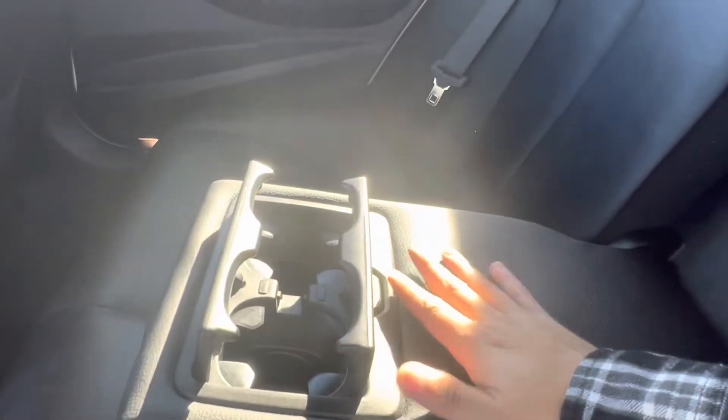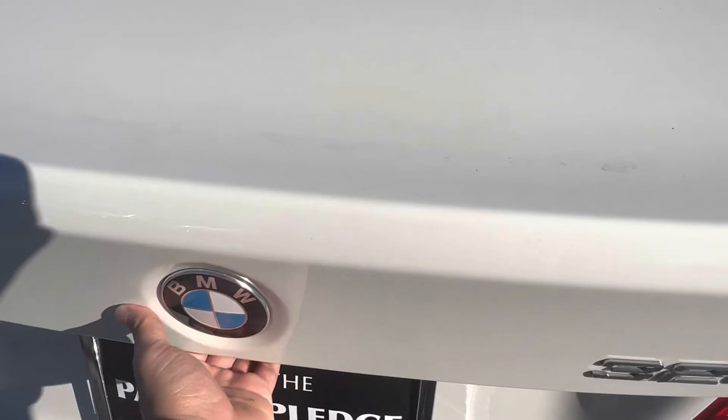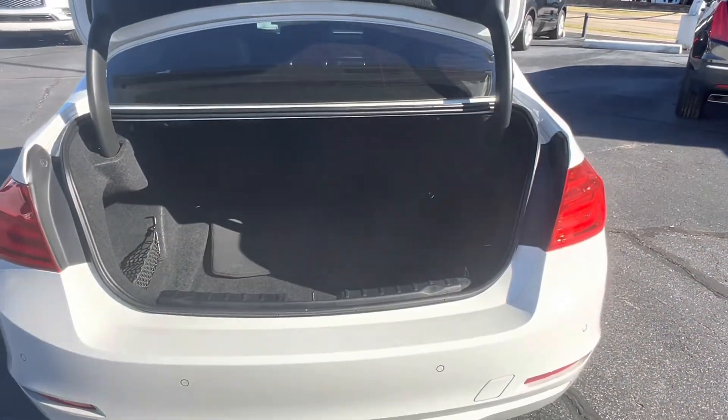If we drop down our middle seat, we also gain access to two cup holders as well. Let's go check out the trunk space. Last but not least, we have the trunk of our vehicle. Popping it open, we see that we have a great amount of trunk space, even with the 3 Series 328 compact design.